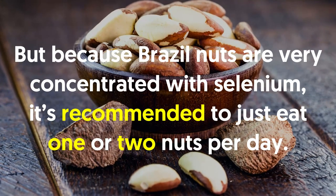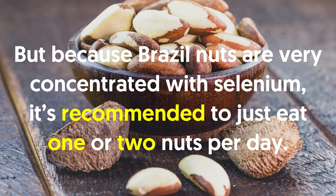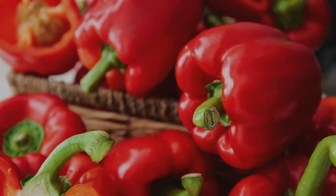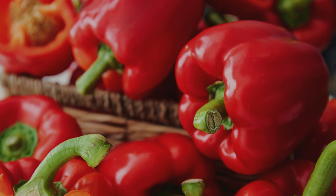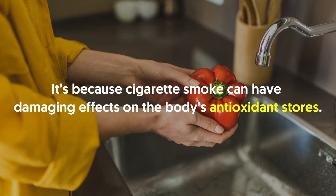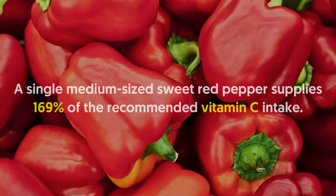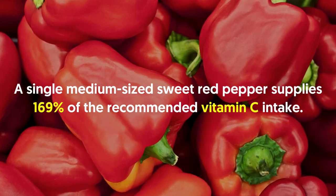Because Brazil nuts are very concentrated with selenium, it's recommended to eat just one or two nuts per day. Number seven: peppers. Vitamin C isn't only found in citrus fruits but also in spices like peppers. It's important to get enough vitamin C, much more so for smokers. Smokers are recommended to consume an additional 35 milligrams of vitamin C per day, because cigarette smoke can have damaging effects on the body's antioxidant stores. Studies show that a higher intake of vitamin C results in improved lung function. A single medium-sized sweet pepper supplies 169% of the recommended vitamin C intake.